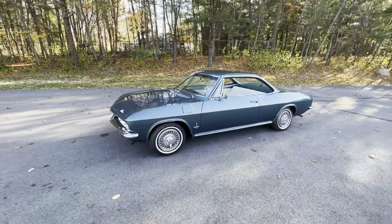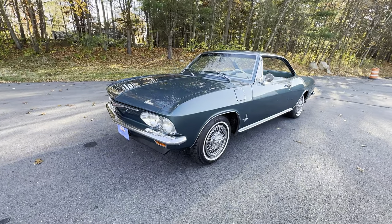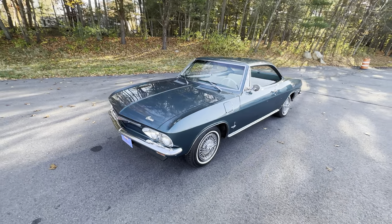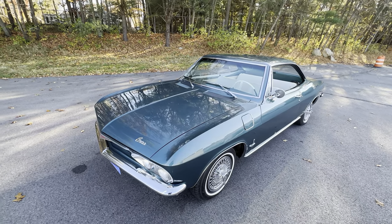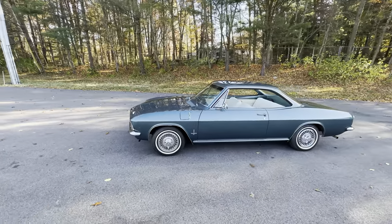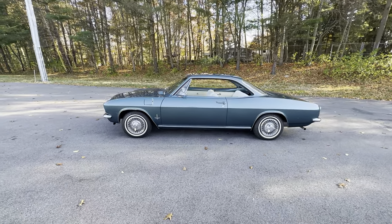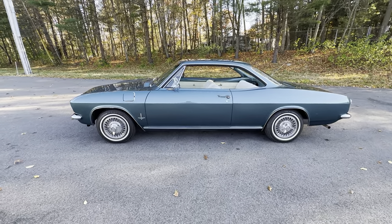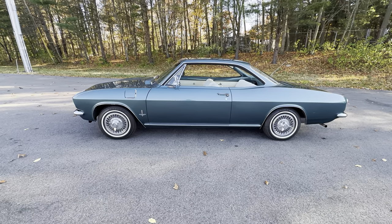Just an outstanding example of a late model Corvair. These cars are becoming increasingly more popular and their values are slowly rising. The likes of Hemmings Motor News and Jay Leno have been talking positively about the Corvair. These cars are really starting to come into their own after decades of being sort of just a cult car — they're actually becoming collectible. Any Corvair you buy today, especially one this nice, is only going to increase in value. It's money in the bank, the way I look at it.